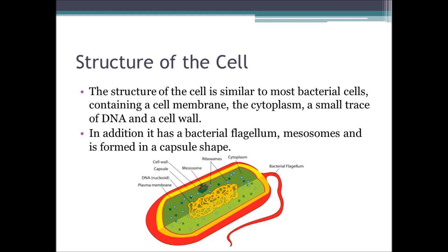In addition to those parts, bacillus coagulans has a bacterial flagellum, which is used to move around. They also have a small organelle known as mesosomes, while the cell itself is formed into a capsule shape.